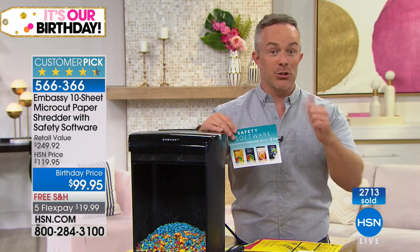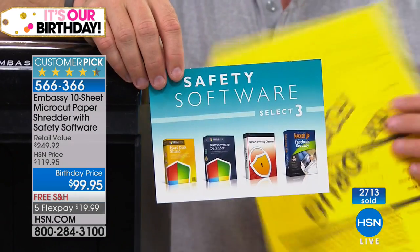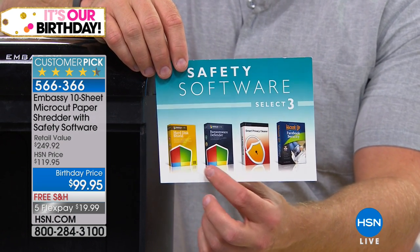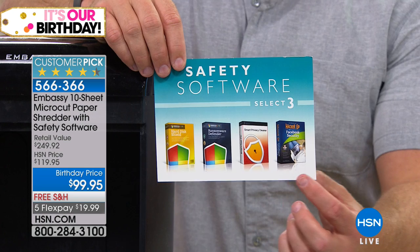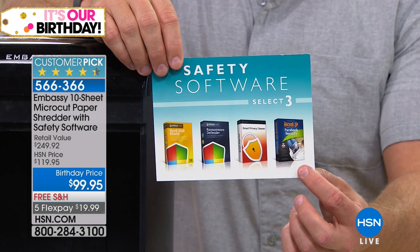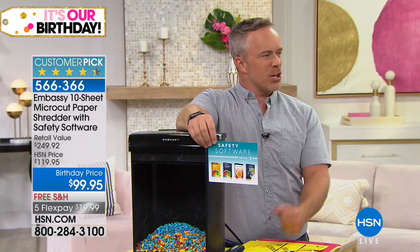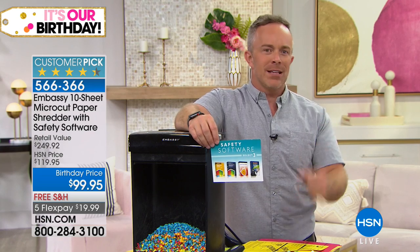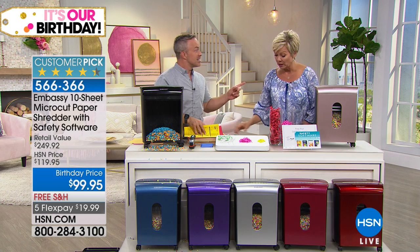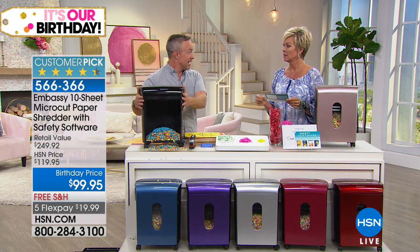You're getting the shredder, getting rid of clutter, but those software pieces are really important too — because our information isn't just on the printed page, it's out there digitally and on our computers. We're giving you a way to defend your hard drive: Privacy Cleaner, Hard Disk Shield, and the Hacker Up ebook — a way to manage and protect your identity on social media. Social media platforms are constantly asking you to confirm your identity with a phone number or zip code, and that's more of your information going out.